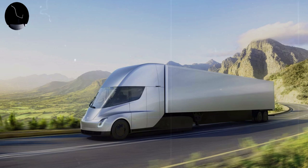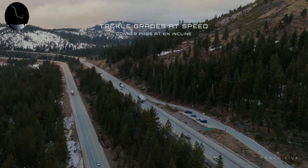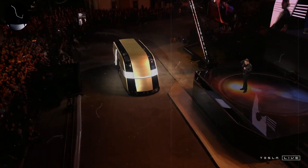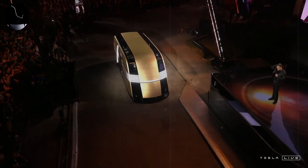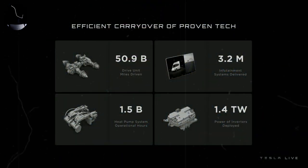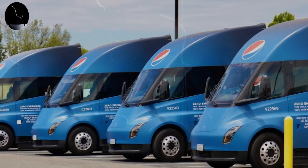In short, Tesla Semi is not just a cargo truck, but a transport solution that aims to transform the market by joining personalization, performance, and economy. With flexible configurations and prices that reflect long-term added value, Tesla once again demonstrates its ability to innovate in an industry that traditionally did not associate with the electric revolution, but now begins to perceive the value of this transition. Looking at the future of heavy transport, Tesla Semi presents itself as a pragmatic, ecological, and, above all, intelligent option.